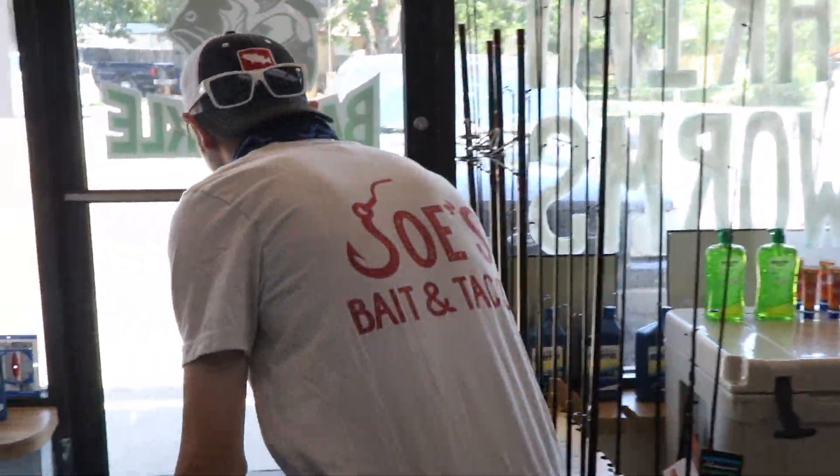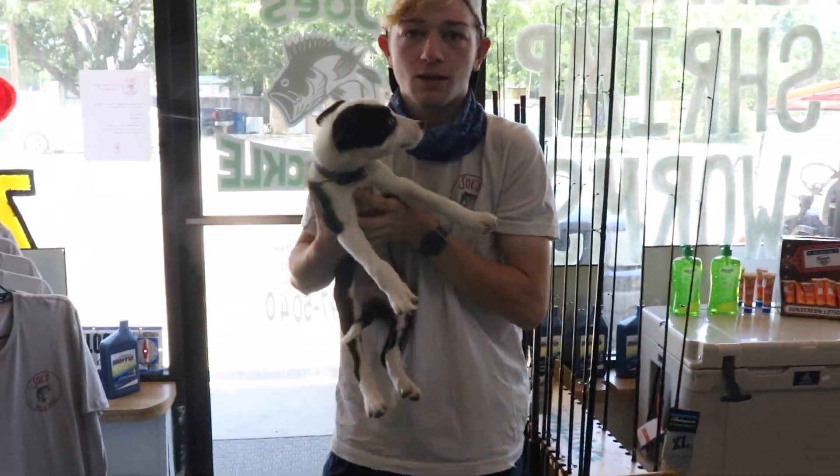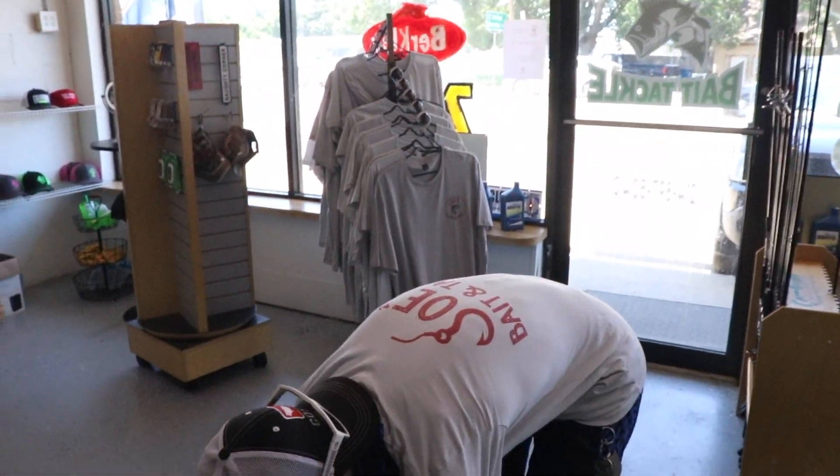Here at Joe's Bait and Tackle, they carry some of the most aggressive crocodiles I've ever seen in my life. Look at this thing - it's the most evil thing I've ever seen. So this is Kate, she's the shop dog around here. All she does is piss everywhere.